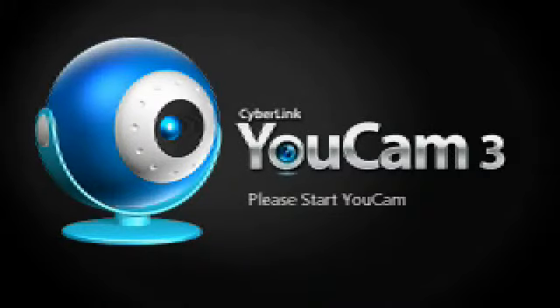Hey guys, today I'm going to be doing a video on my pocket back collection. And let's get started.